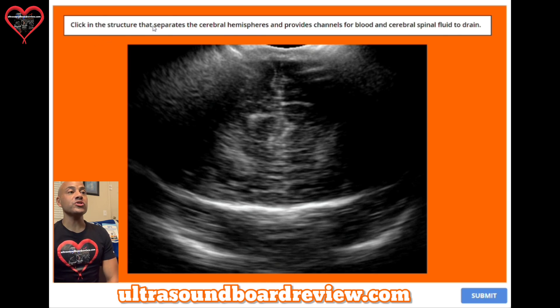Question twenty-three: click on the structure that separates the cerebral hemispheres and provides channels for blood and cerebrospinal fluid to drain. The answer is right here — this is called the falx cerebri.